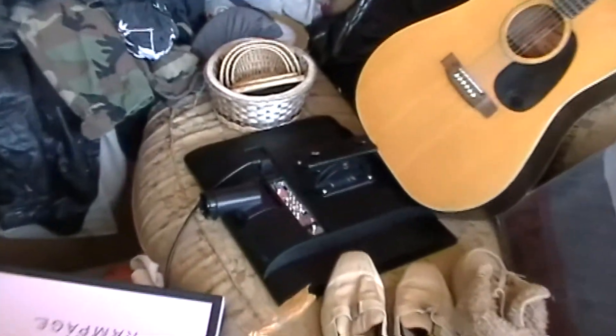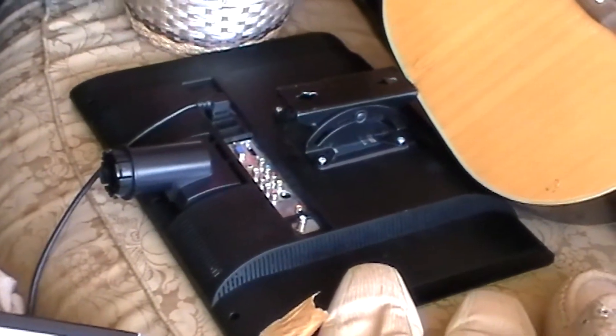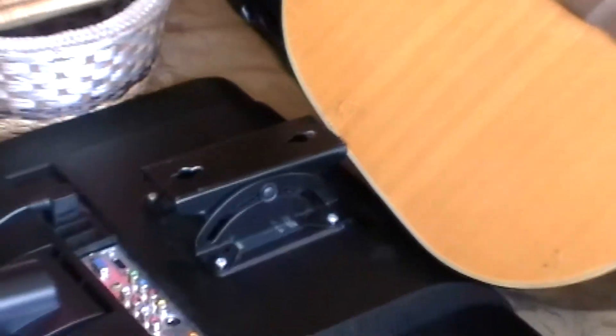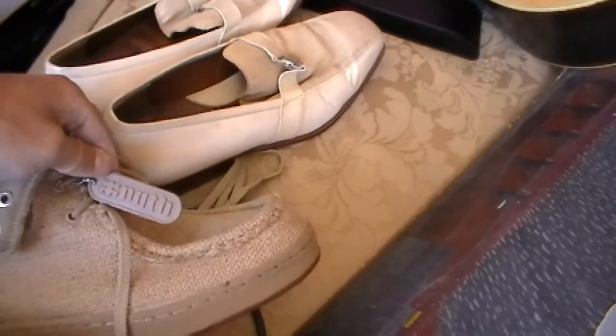That guitar was in the unit — we looked that up and they sell for about a hundred bucks on eBay. There's a flat screen TV, it's face down right now. The only thing that looks to be wrong with it is it doesn't have a base, although it does have the mount for the wall, so you could do that.